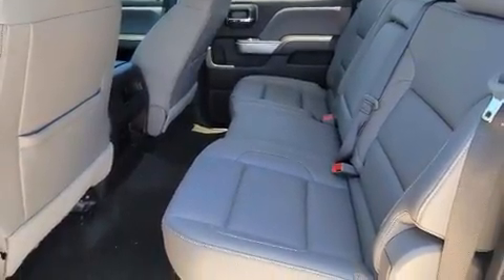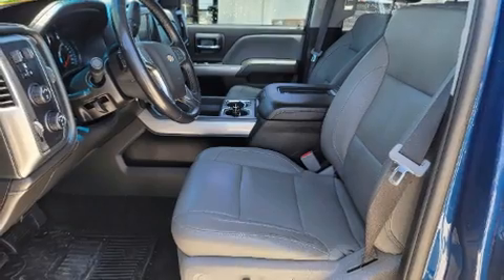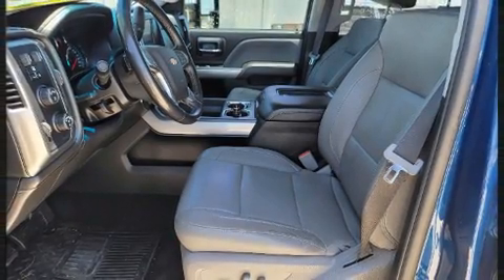Like power windows, mirrors, and seats, heated door mirrors, adjustable pedals, and seat memory.